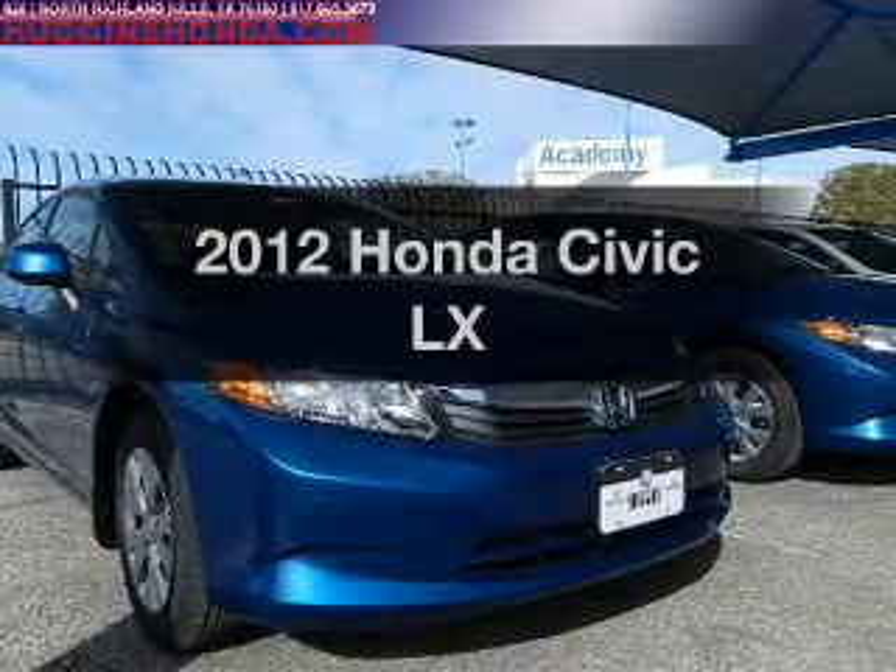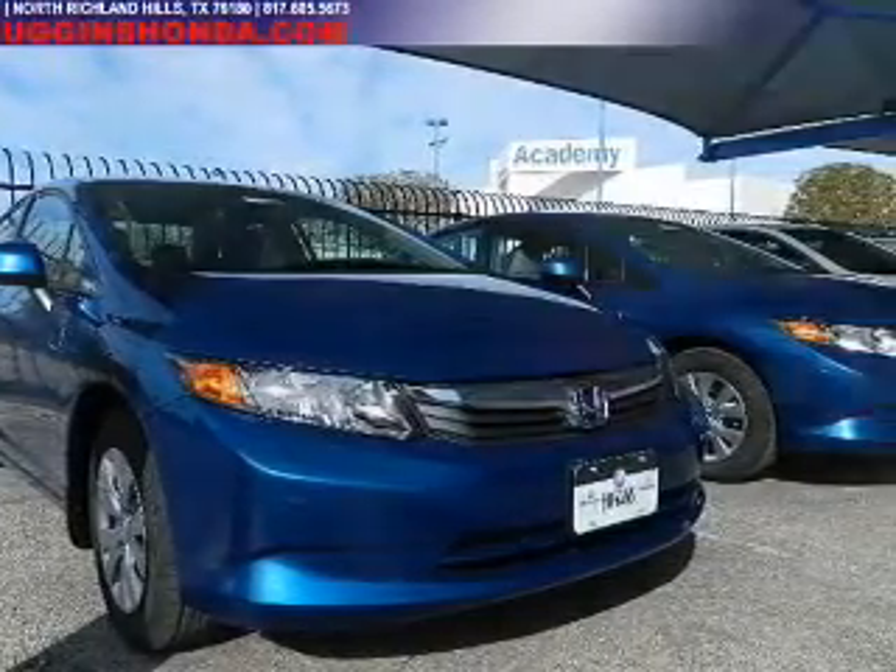Get noticed in this 2012 Honda Civic. This is the set of wheels you've been looking for.